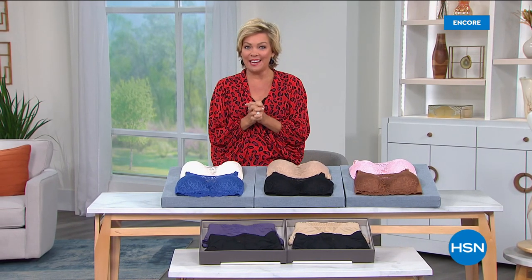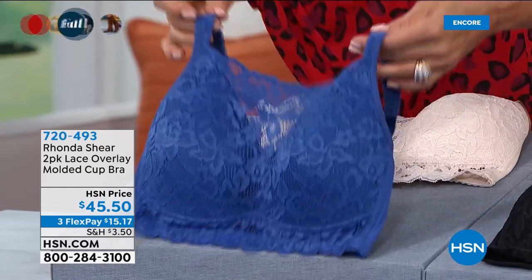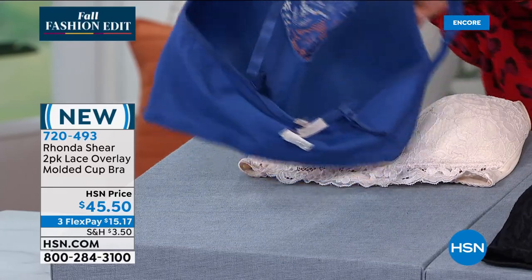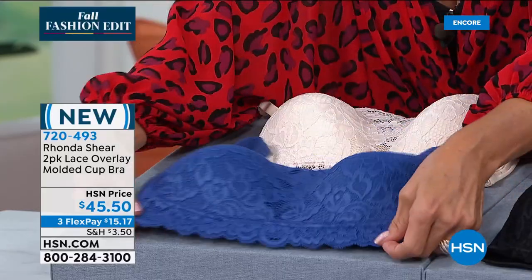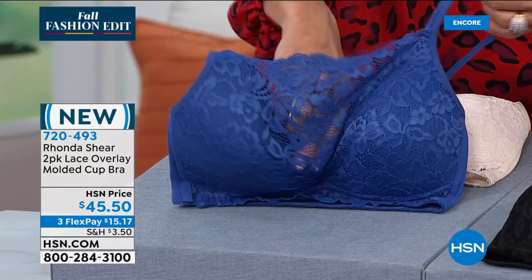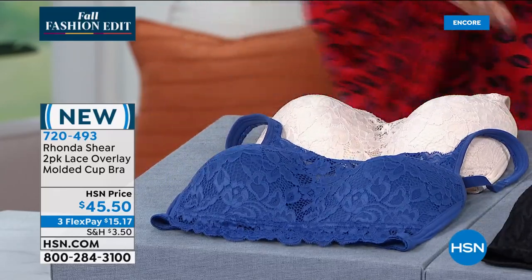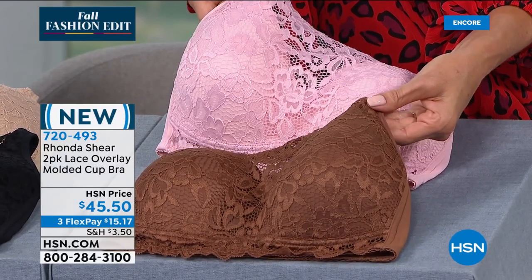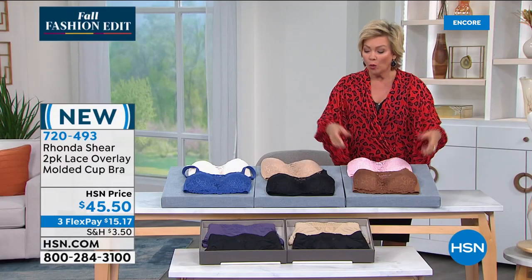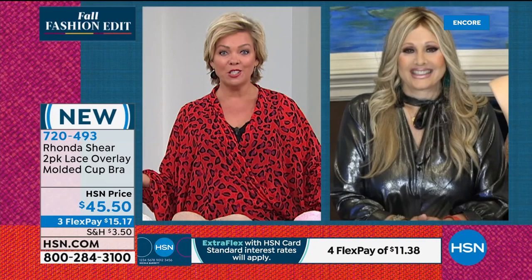We've only got a few moments but we've got brand new things — how stunningly beautiful is this? It's a lace overlay molded cup bra and it's a two-pack. Molded cup, perfectly shaped, beautiful lace all throughout, with a slight sheerness so a little skin tone peeks through. The color options: navy with cream, black with beige, or mocha with dusty rose. Rhonda's molded cups have been a big topic of conversation from several callers tonight, and she's made them even more beautiful.